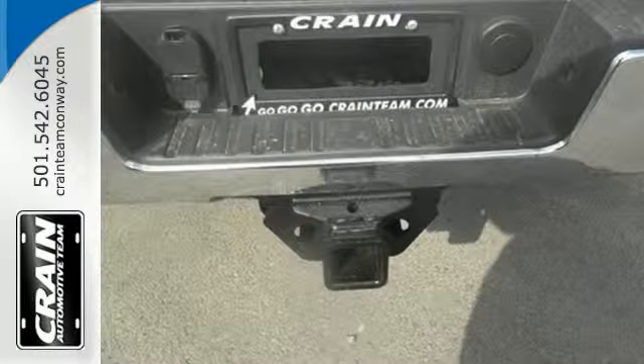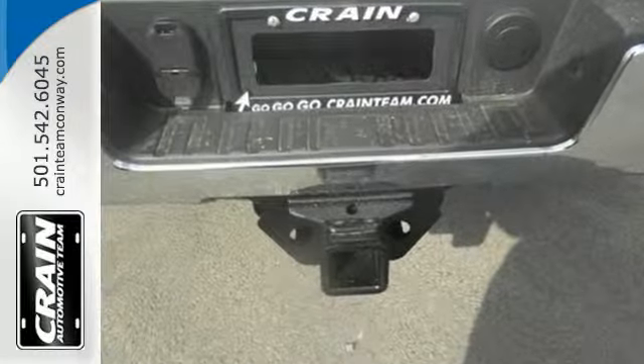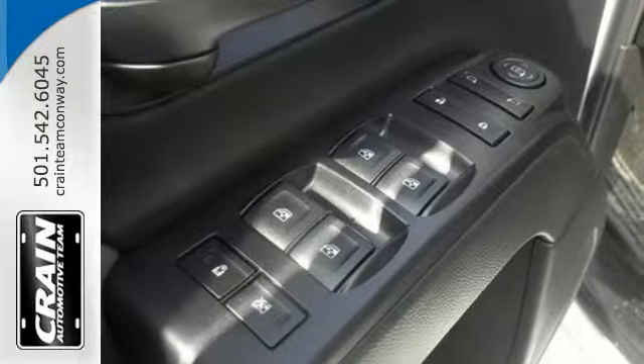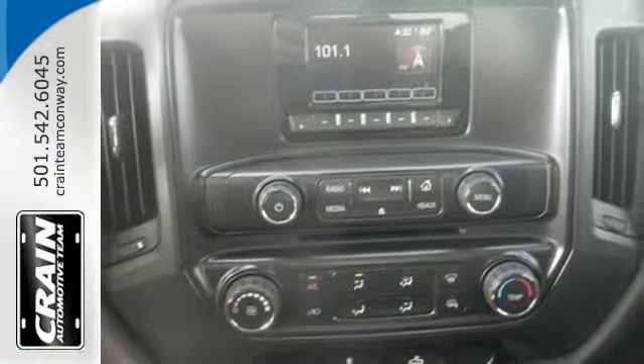Plus, this pickup comes nicely equipped with a V8 engine, Allison 1000 6-speed transmission, trailer sway control, four standard upper tie downs for cargo management, and Stabilitrack.